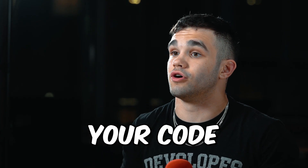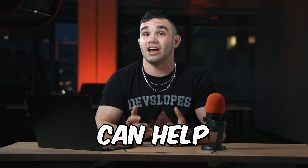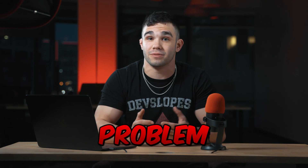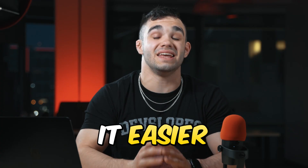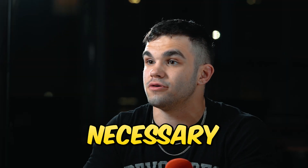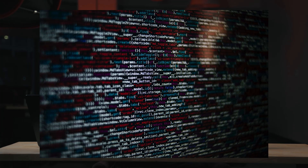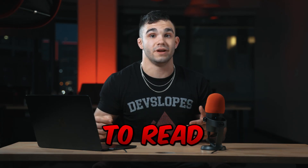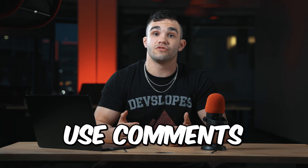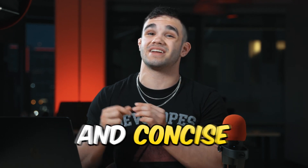Inline comments are used to explain code on the same line. Another benefit of commenting your code is that it can make things easier to debug. When you encounter an error in your code, the comments can help you pinpoint the source of the problem. Commenting your code can make it easier for you and other developers to collaborate on a project. However, be careful not to over-comment your code, as too many comments can become distracting and make your code harder to read. A good rule of thumb is to use comments strategically where they are most needed, and to write them in a clear and concise manner.